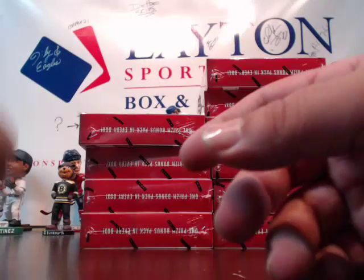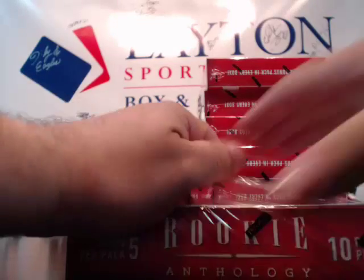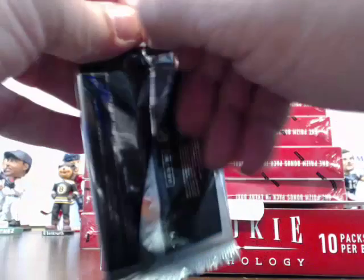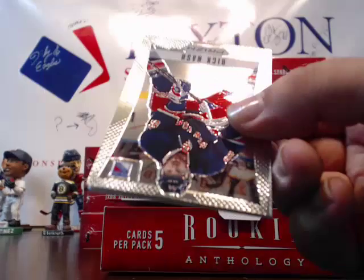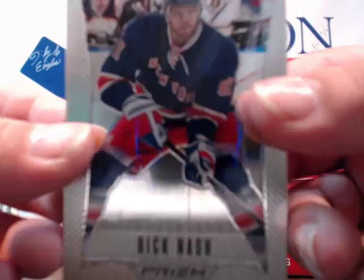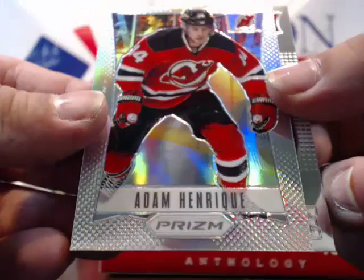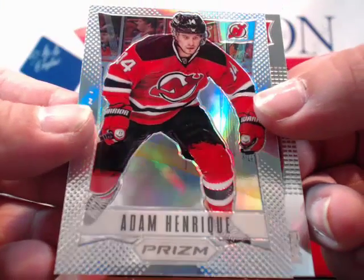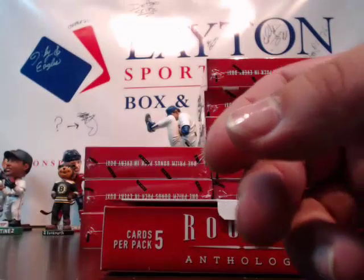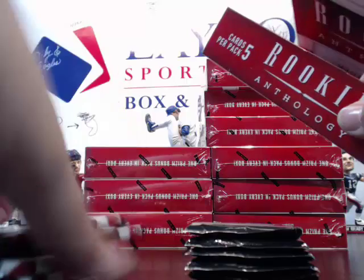Miller and Kopitar after that. Next box — prism pack. I love it! Rick Nash for the Rangers. Adam Henrique — that's a prism refractor for the Devils, that's nice. And Akim Aliu rookie for the Flames. All right, next box here we go.